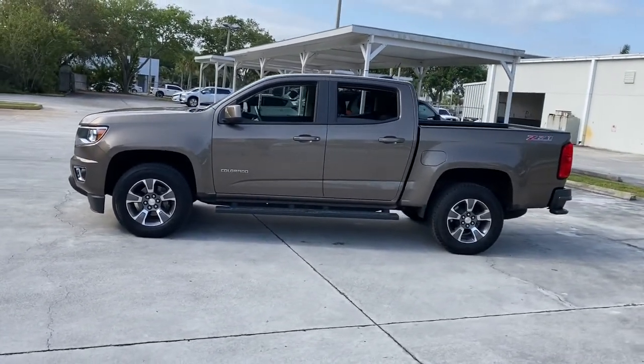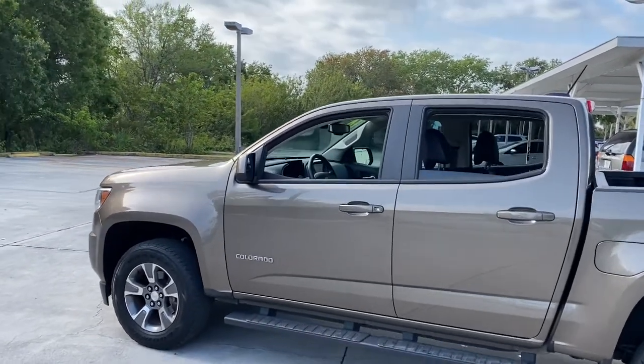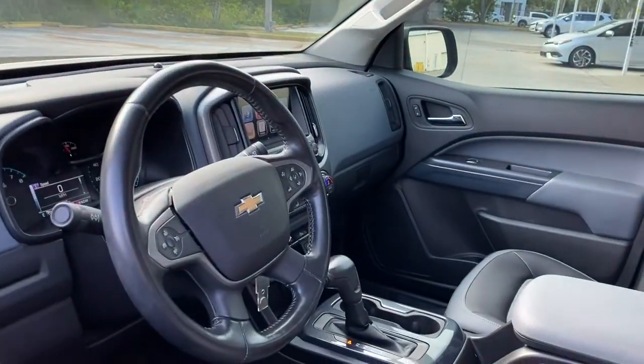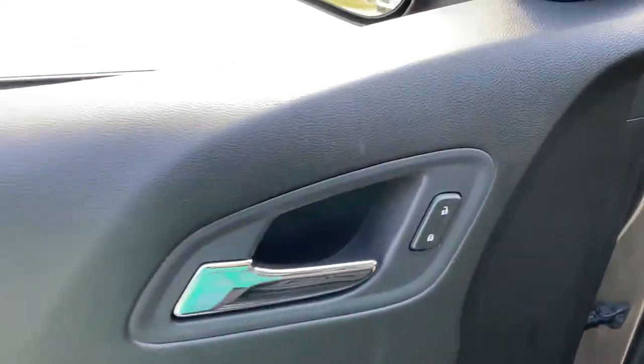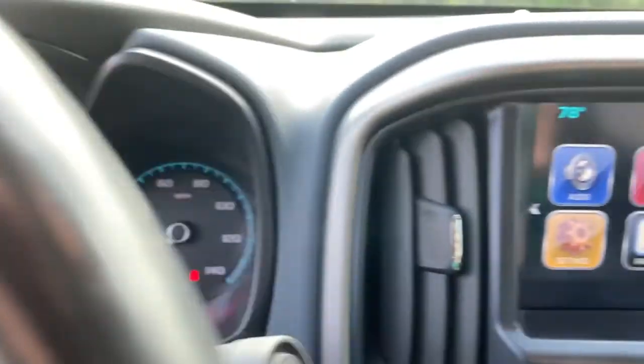These are just some of the great options this vehicle comes with: keyless entry, V6 cylinder engine, fog lamps, remote engine start, power passenger seat, satellite radio, backup camera, heated front seat, trailer hitch, power driver seat. Don't miss out on comfort just because you need a pickup — get the best of both worlds in the Colorado.